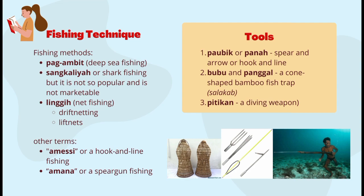As for the tools they use, they have the paubik or spear and arrow, the hook and line, the bubu and panggal — a cone-shaped bamboo fish trap — or the salakab, and the pitikan or a diving weapon. The Bajau's fishing activity varies with tides, monsoonal and local winds, currents, migrations of pelagic fish, and the monthly lunar cycle. Most drift netting is done on falling tides, with favored periods coinciding with the new, full, and dark or late-rising phases of the moon. During moonless nights, fishing is often done with lanterns using spears and handlines.